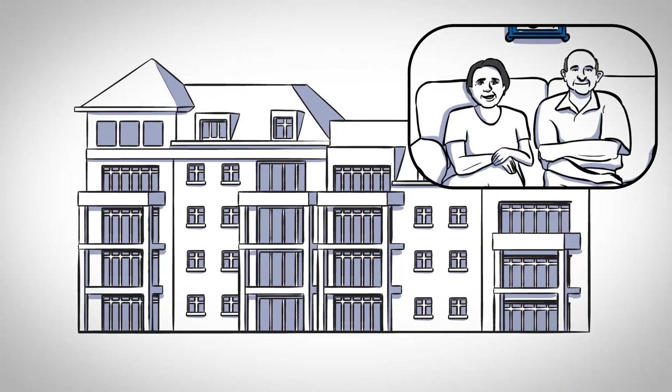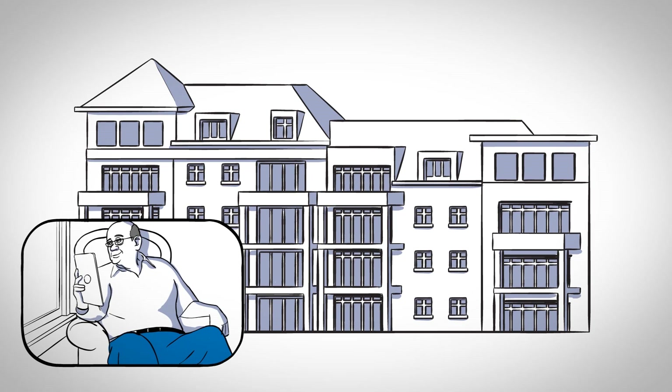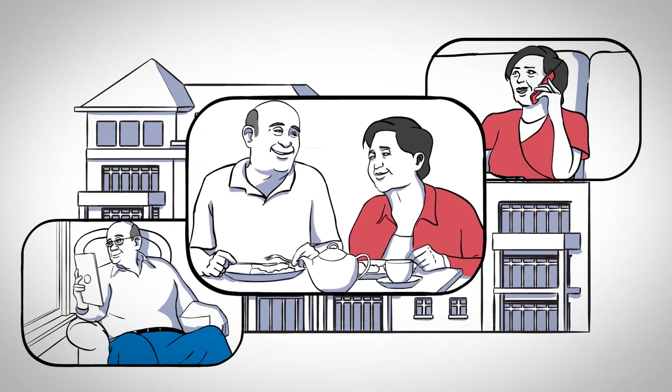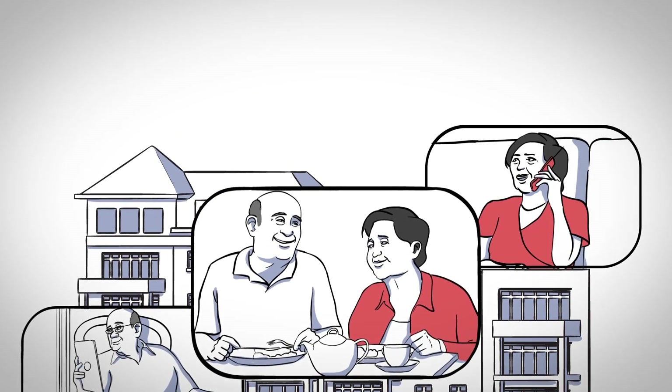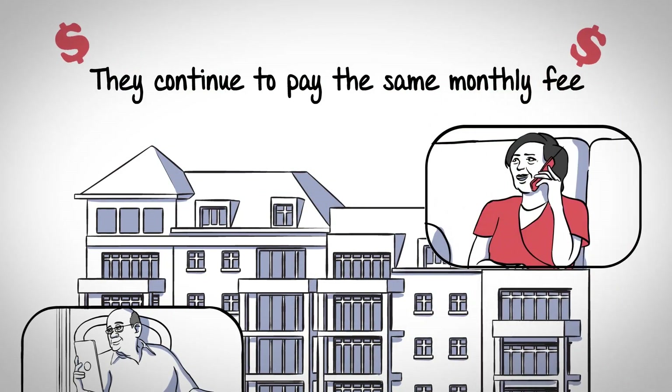Now, suppose John's health status changes, requiring him to move to an assisted living or skilled nursing residence conveniently located within the AXE campus, while Grace remains in their apartment home. Even though they are living in separate accommodations and John is receiving additional health care, they continue to pay the same steady monthly fee.